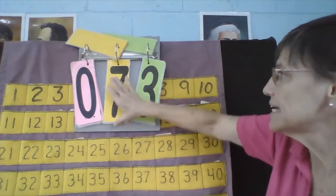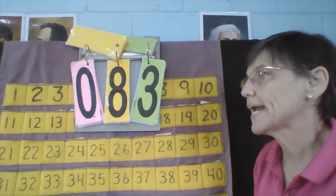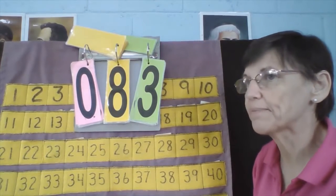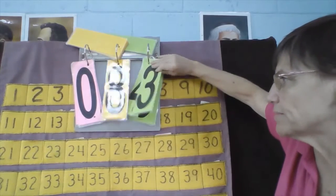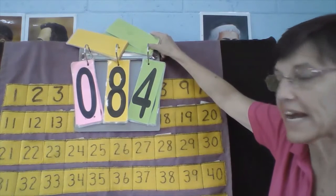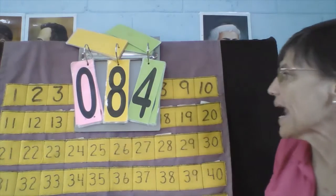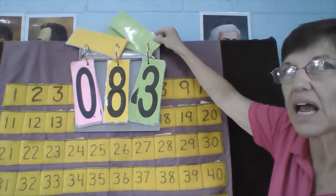Dennis, what's your number? Dennis's number is 83. What number comes next? 83, 84. Now let's count backwards: 84, 83, 82.